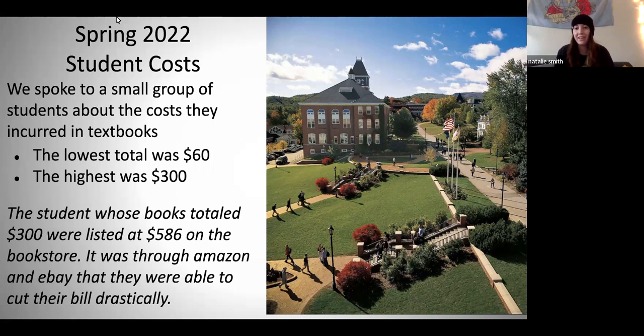Hi, I'm Natalie. I am a student affiliate with the CoLab. I'm a junior, so I'm in my third year here as an accounting student. Today I want to talk to you a little bit about open educational resources, and specifically, first, the student costs. I spoke to a pretty small group of students here at PSU to collect some information about costs that they incurred this spring semester.